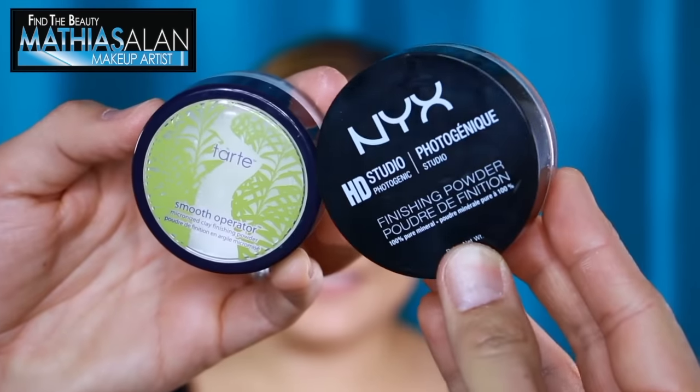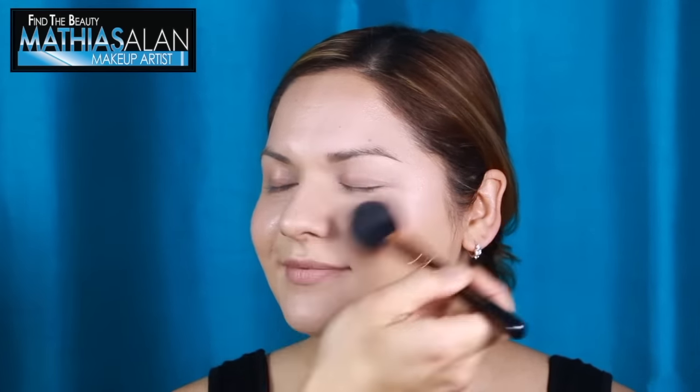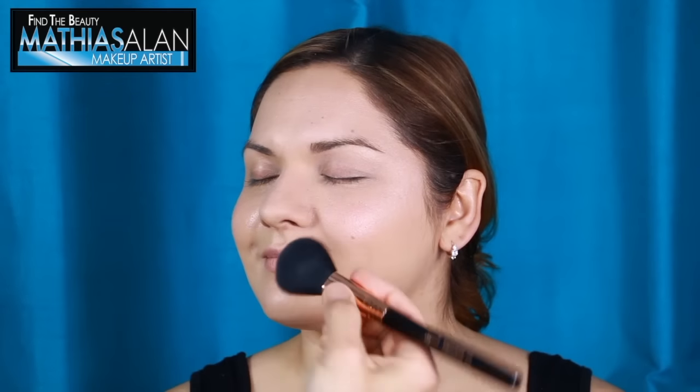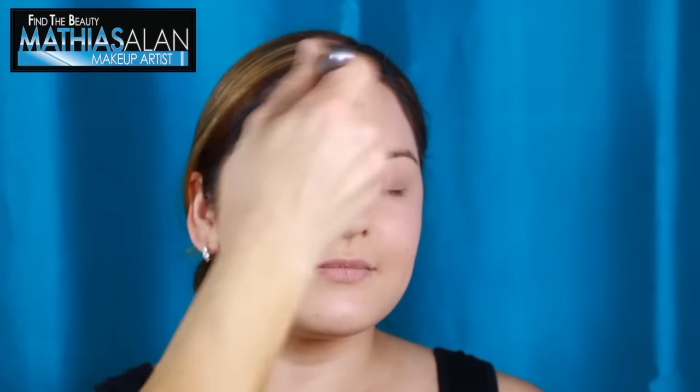Next, I'm going to show you the Tarte Smooth Operator and the NYX Studio Finishing Powder. Both are considered HD powders, or at least that's what they are labeled on their packages. First I'm going to show you the NYX Cosmetics HD Powder, applying it over the L'Oreal Shimmer. Both products are going to magnify the skin and look very soft, but when I put on the Tarte Powder, you can see it's much lighter in consistency because it is actually floating outside of the container. I'm using a natural hair bristle brush for both and I definitely think the Tarte is the higher quality product.